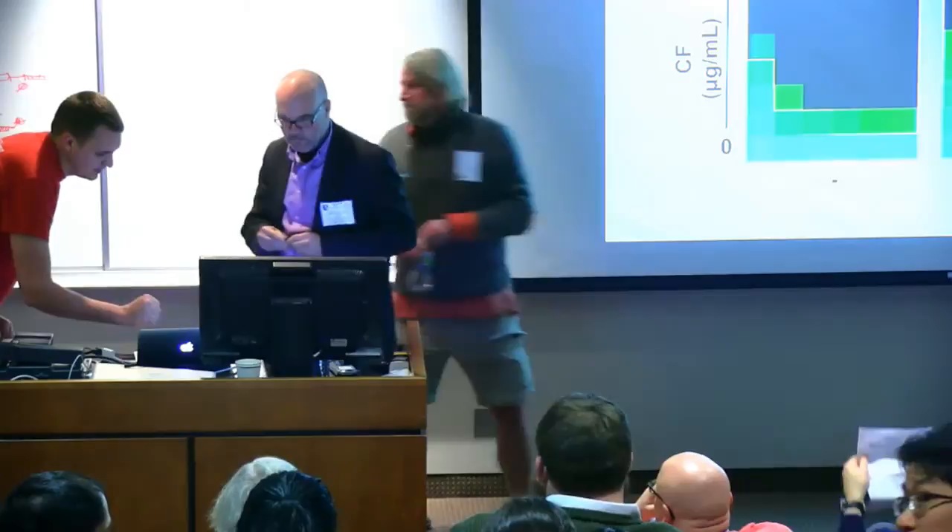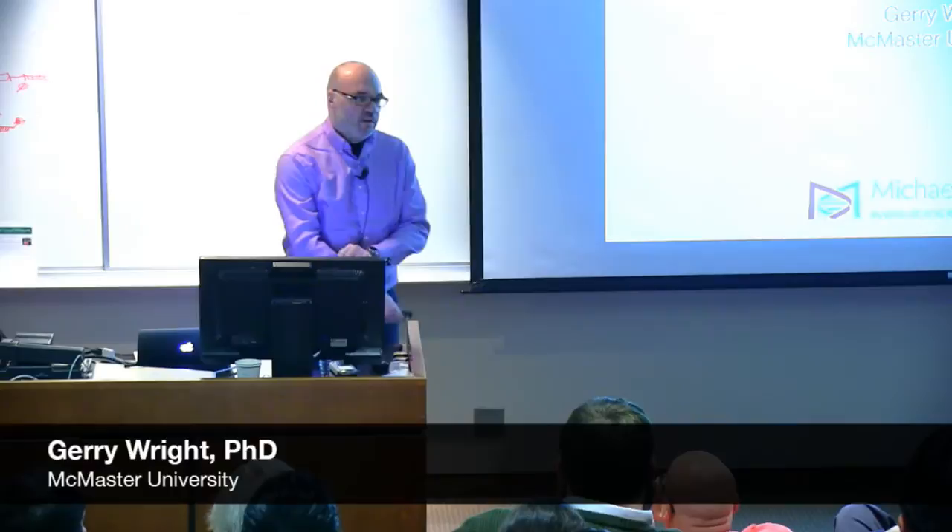We will welcome our next speaker. So here we have a Canadian living in Canada. We are going to welcome Gerry Wright, who comes to us from McMaster University. Take it away.